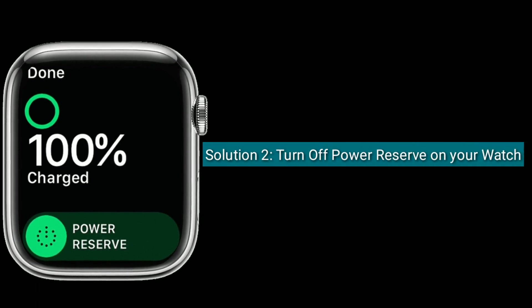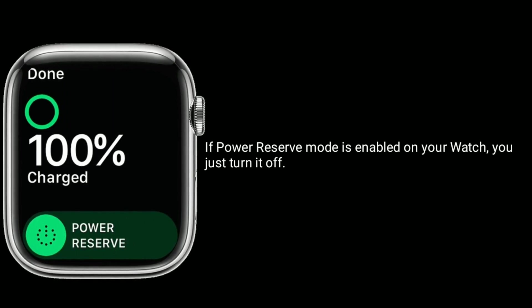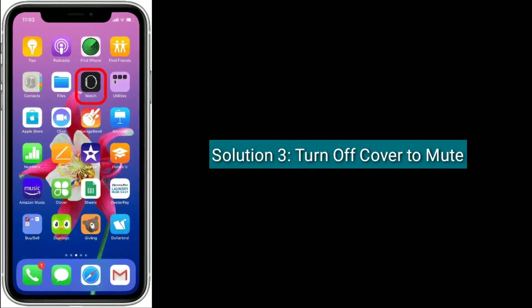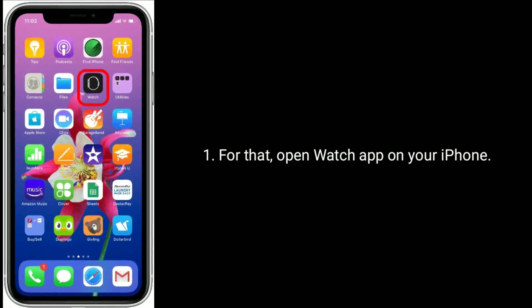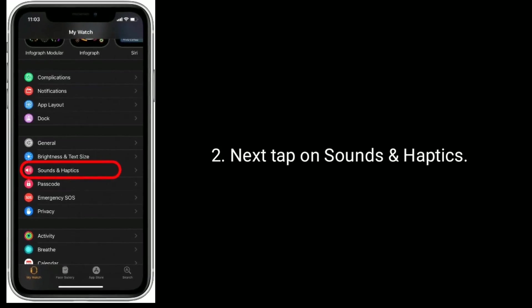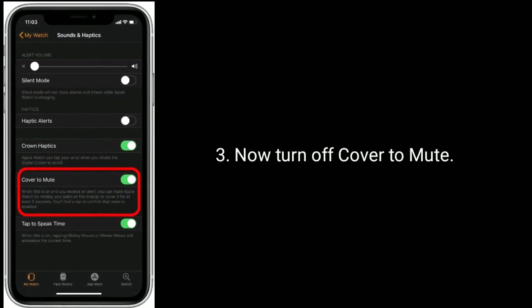Solution 2 is to turn off Power Reserve mode on your watch. If Power Reserve mode is enabled on your watch, just turn it off. Solution 3 is to turn off Cover to Mute. For that, open the Watch app on your iPhone, next tap on Sounds and Haptics, and now turn off Cover to Mute.